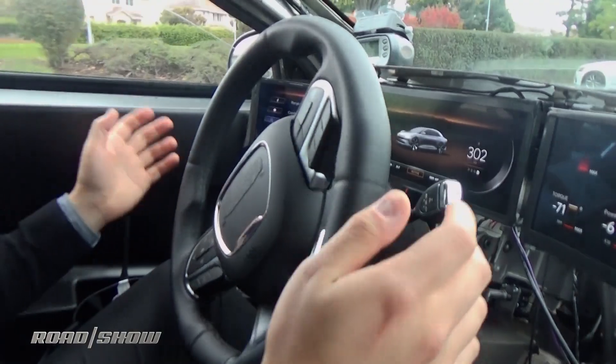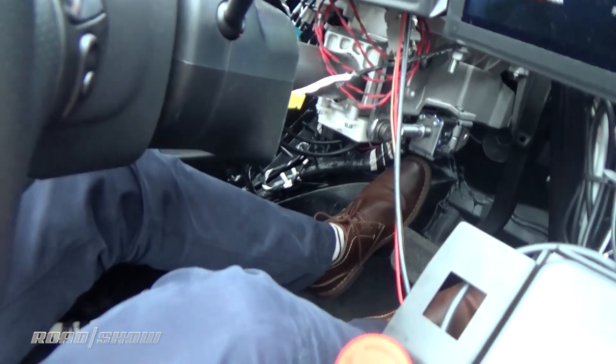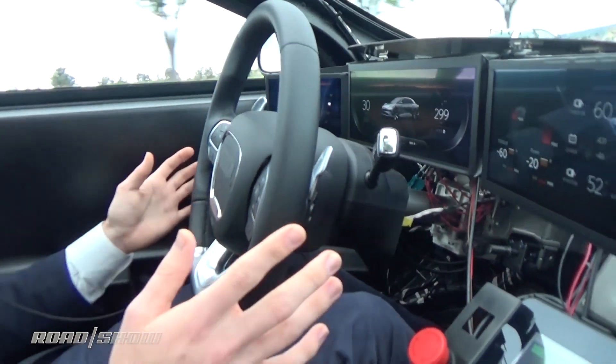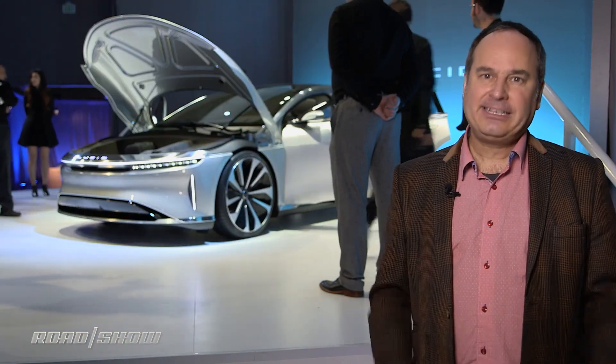The launch version of the car will include these features, although full autonomy will probably come somewhat later. I experienced a drive in a prototype version of this car, experiencing its quick acceleration and some of its autonomous features. The company has also signed a deal for a manufacturing plant in Arizona, but the first cars won't roll off the line until 2018 — so it'll be a little while, but this company is developing rapidly.